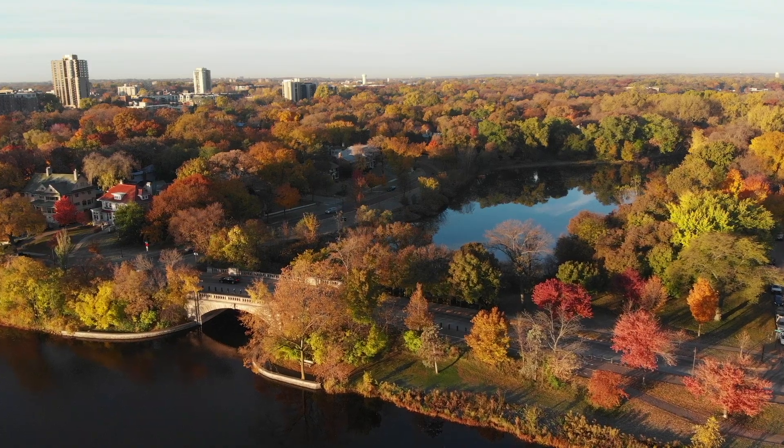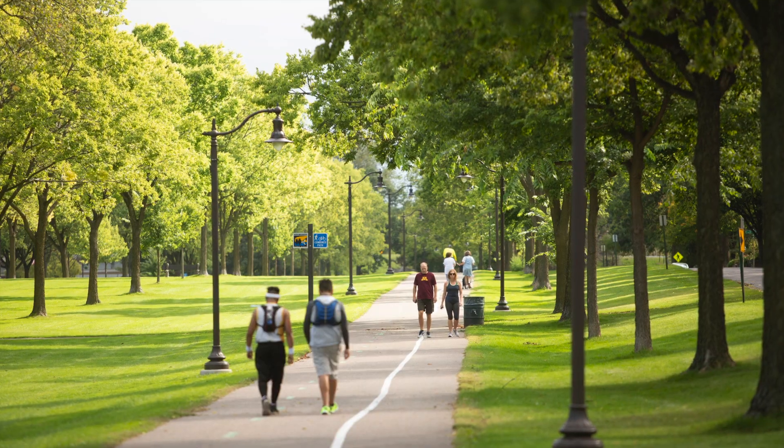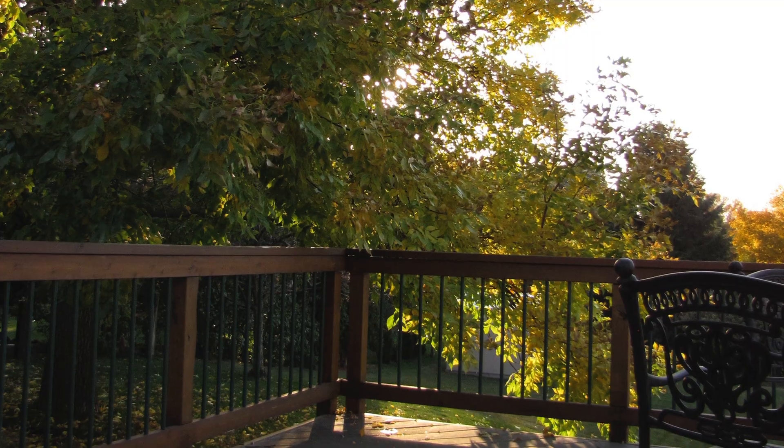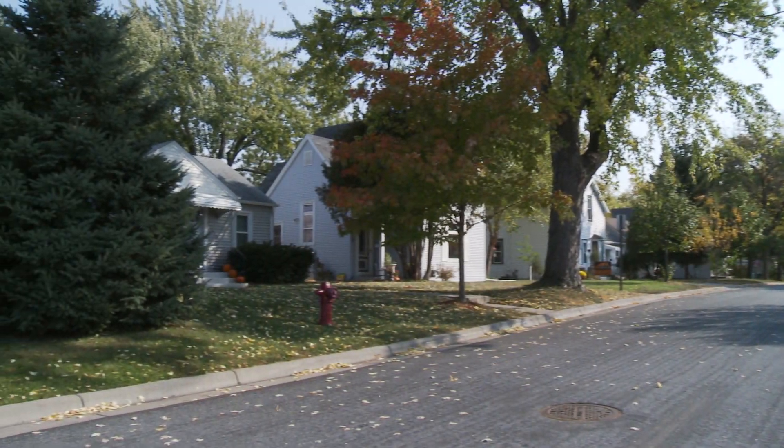The trees around us provide many benefits. They improve air and water, make our communities healthier, create wildlife habitat, provide shade, save energy, and increase property values.